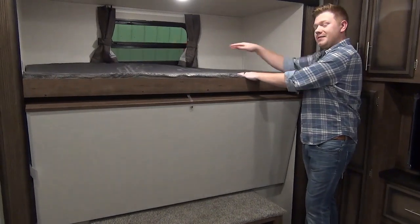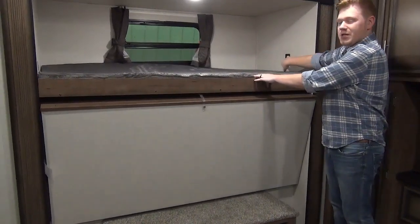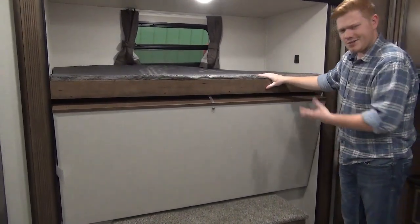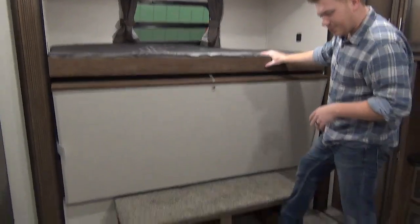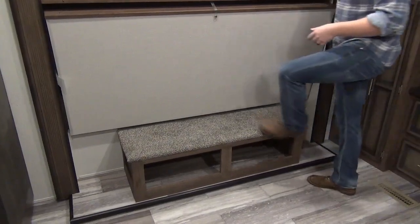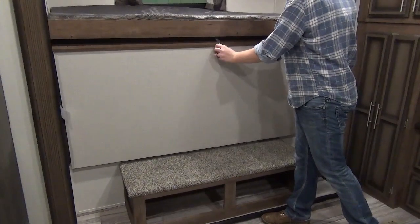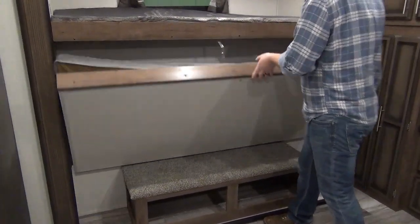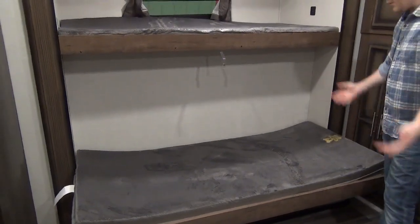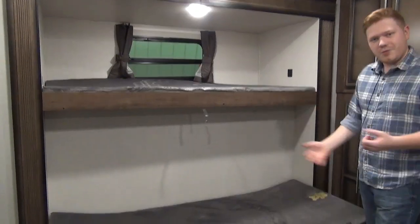We have another overhead bunk here that goes over top of that outdoor kitchen we saw outside. There are USB chargers as well as an LED light and window. Below that you'll notice a really good shoe storage setup underneath, which also acts as a step up to get into the bunk — it's really solidly built. We also have this secondary bunk bed which simply flops down to increase your sleeping capacity. You can increase your floor space or you can increase your sleeping space.